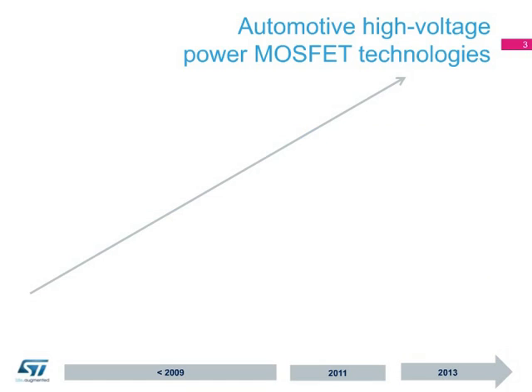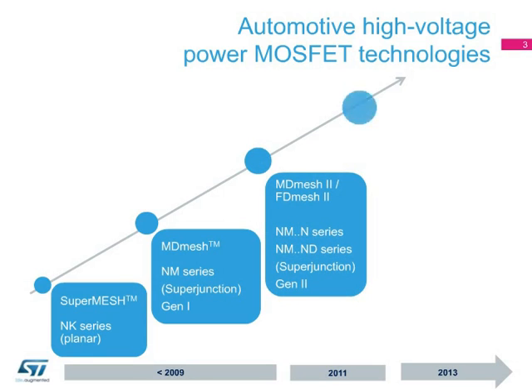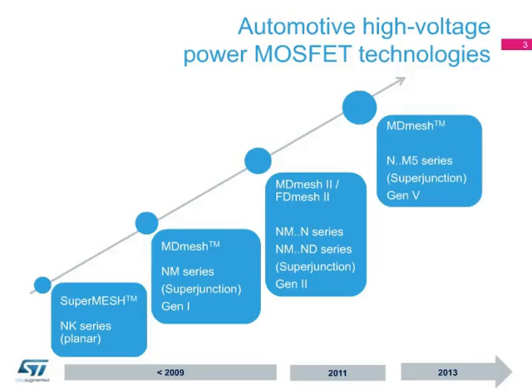ST has developed different high-voltage technologies for power MOSFETs. These include the planar SuperMesh and multiple generations of the energy-efficient SuperJunction MDMesh technologies, including a fast diode version known as FDMesh-2 and the latest AEC-Q101 qualified MDMesh-5 devices in TO247.